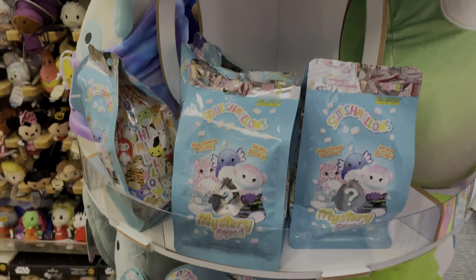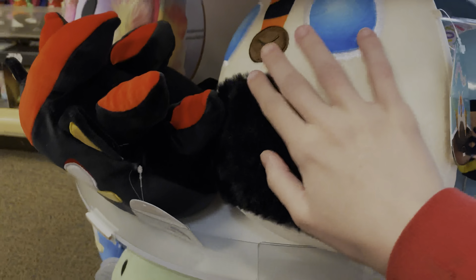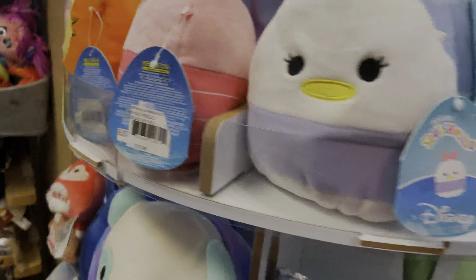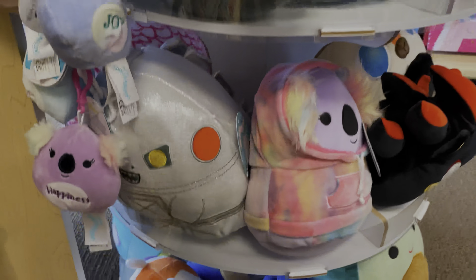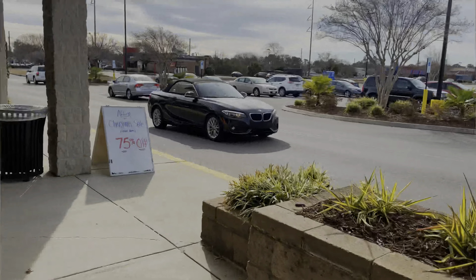They also had some squish with words on them, some tins, some mystery bags, and just miscellaneous squish in general. I am trying to be very selective of my collection right now so I did pass on these. We are leaving Hallmark now — although they had some really cool and cute squish, none were ones I really needed for the collection.